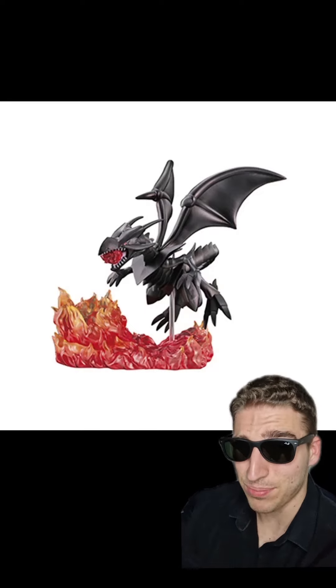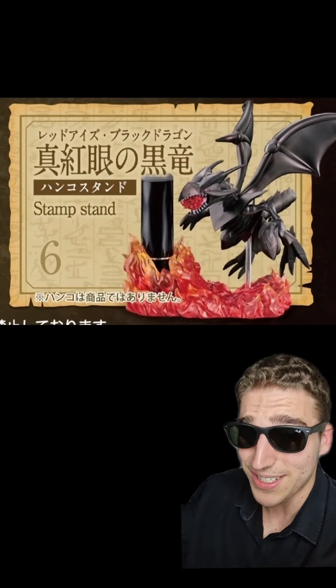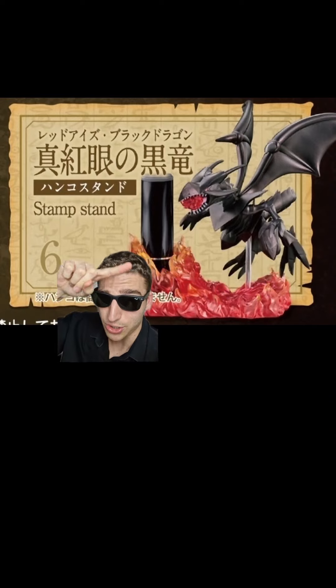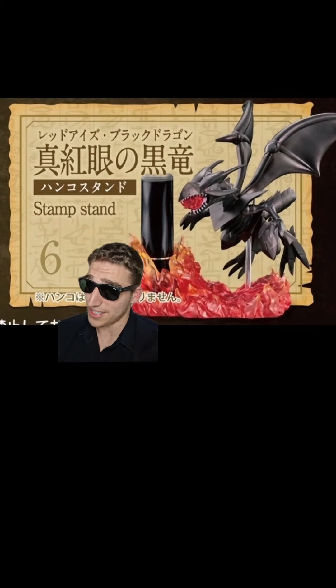Last place I'm putting the Red Eyes Black Dragon. Not because it's bad, but because for everyone who's not Japanese, it's pretty much useless. That's because it specifically holds these circular Japanese stamps that are sometimes used instead of signatures. And I'm pretty sure none of us have any of these.